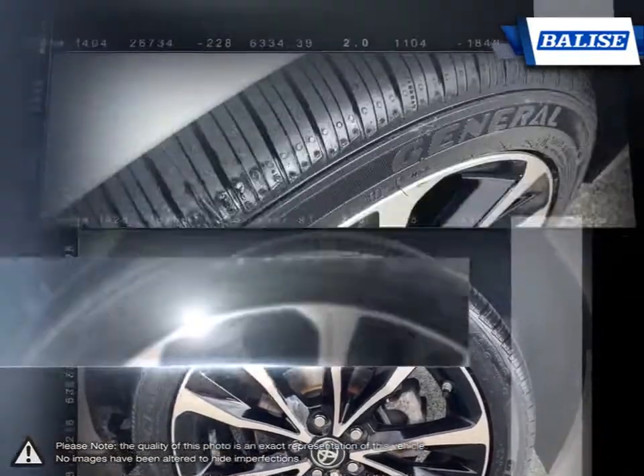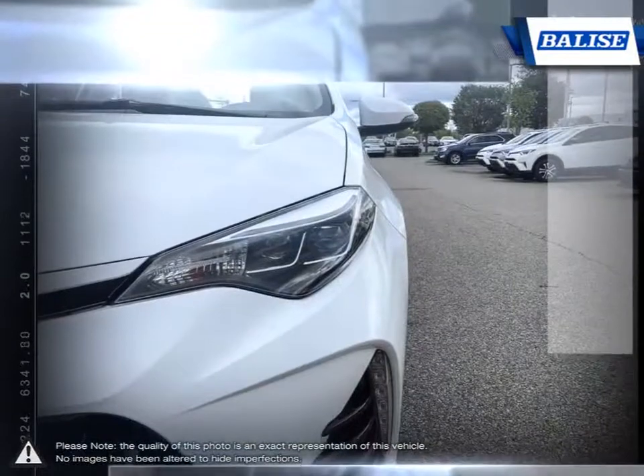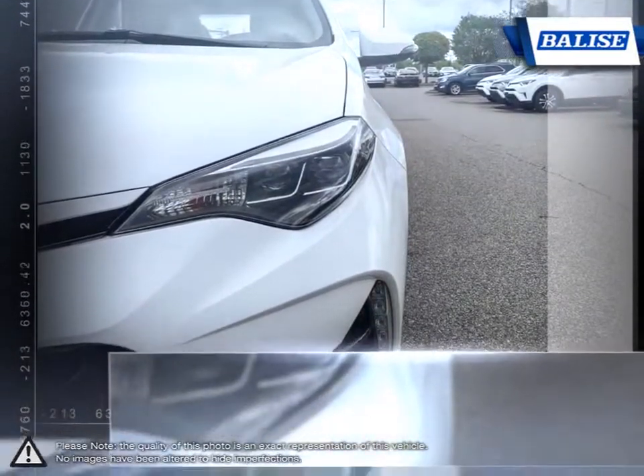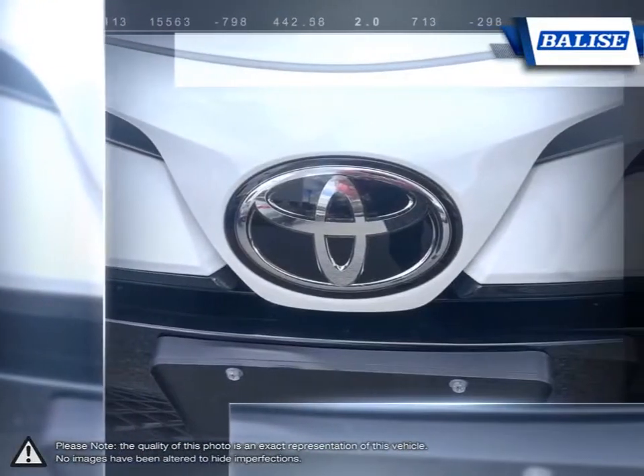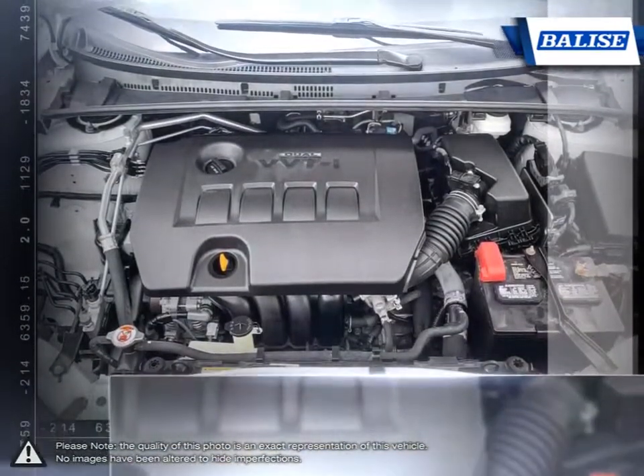The impressive fuel economy ensures you'll never be spending too much time at the pump. The pleasant ride quality remains composed even at highway speeds. And let's not forget the Corolla's long-running history of reliability and durability that made it such a success.